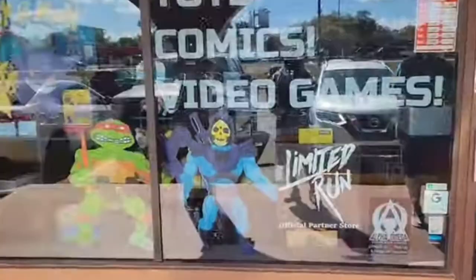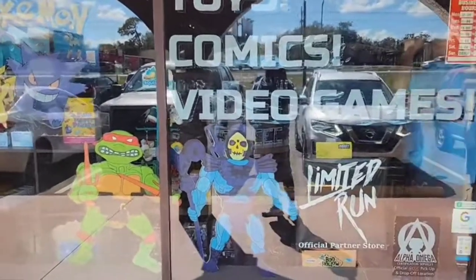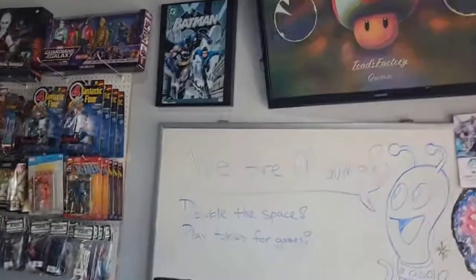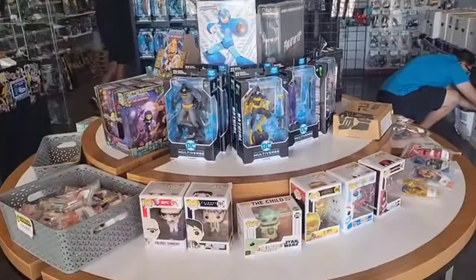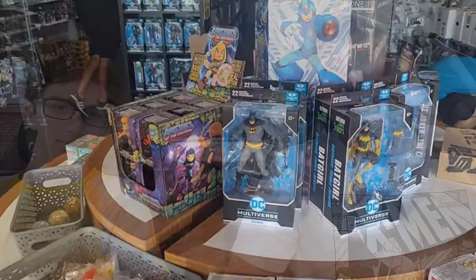We're gonna go back to Intergalactic Plastic. If you saw the video from a few weeks ago of shops we visited last time in Lakeland, we went to Intergalactic Plastics — great shop. We're gonna see what back issues they have this time. They had a buy-two-get-one-free comic book sale again. I'm gonna be looking for some Moon Knight, some Web of Spider-Man, and just other stuff in general.